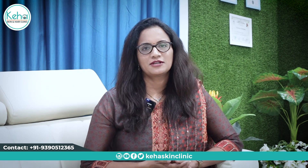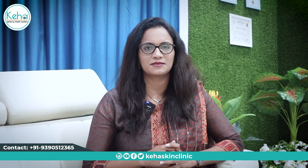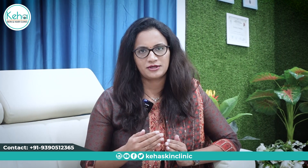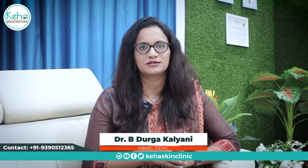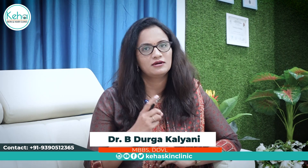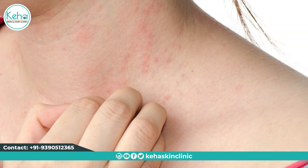In summer, we will look at prickly heat or miliaria, which is caused by sweat glands blocking the pores. There are three types of miliaria: Miliaria Rubra, Miliaria Crystallina, and Miliaria Profunda.